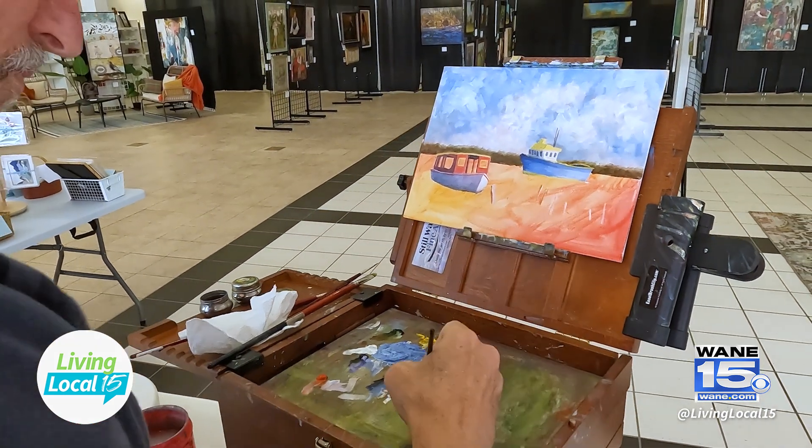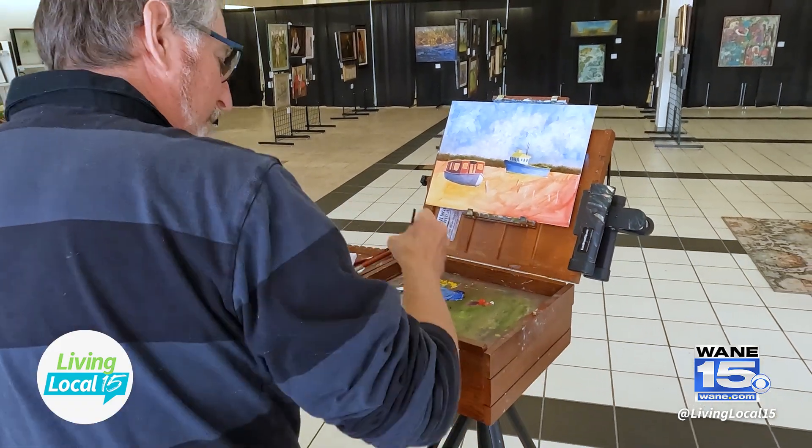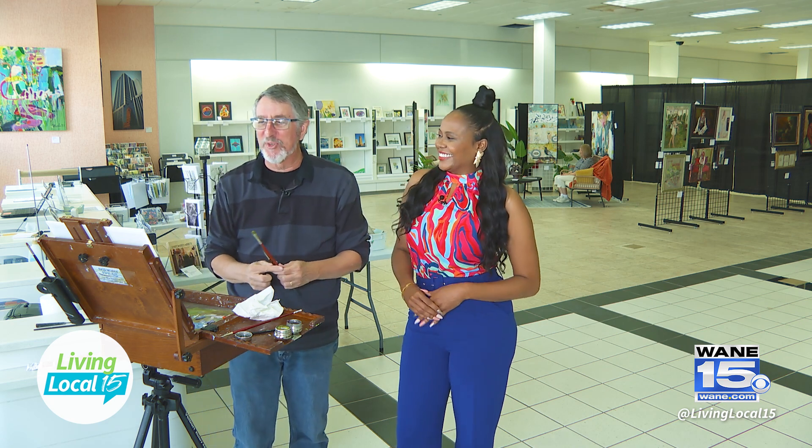Have you done portrait work or dabbled in other things? I've done a few portraits — I'm really not that good at it. That's somebody else's specialty.